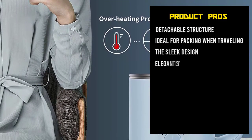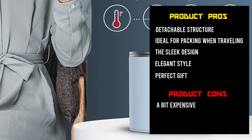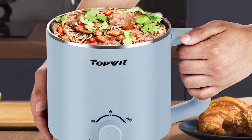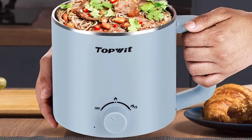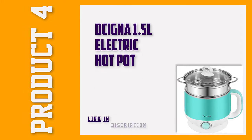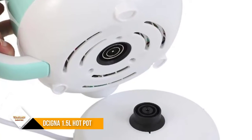The 1.6L capacity makes it ideal for up to four people when preparing meals such as porridge. The body is non-slip, food-grade stainless steel. With its elegant style, this is an ideal gift for your parents or loved ones.